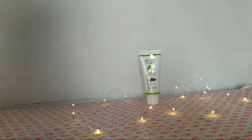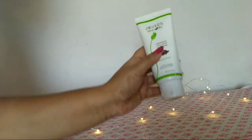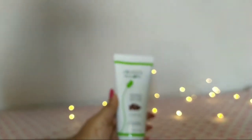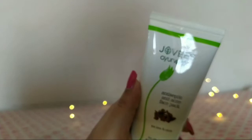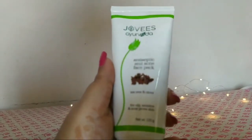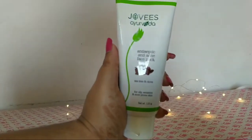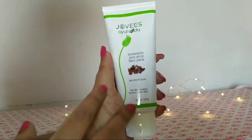Hey guys, welcome to my channel! Today I'll be sharing a review of this face pack. It is Joves Ayurveda antiseptic anti-acne face pack with tea tree and clove. It is for oily, sensitive, and acne-prone skin. This is 120 grams.